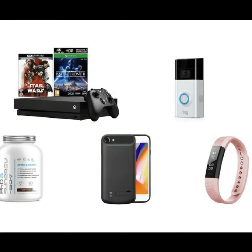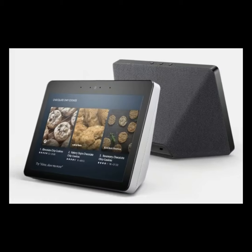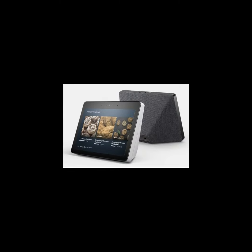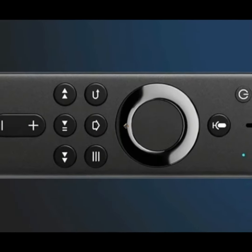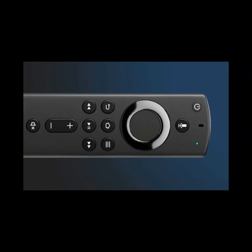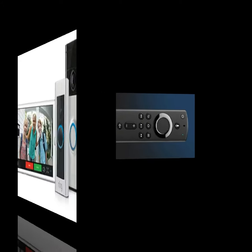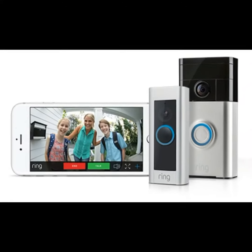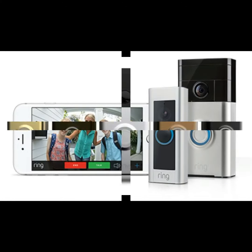If this sounds like the added bit of home security you've been looking for, you've come to the right place. We've collected together the best deals on each of the four Ring video doorbell models, so you're sure to find the device and price that's right for you. On this page we're rounding up all of the best Ring video doorbell deals, so you can be sure you're always getting the cheapest and best prices on each of the different models.